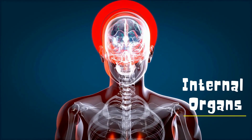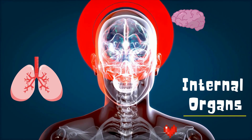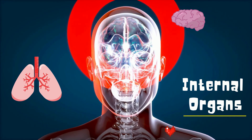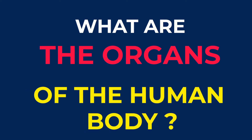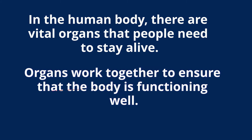Hello there! In today's lesson, we will be learning about the internal organs of the human body. So let's go. In the human body, there are vital organs that people need to stay alive. Organs work together to ensure that the body is functioning well. Let's have a look at some of the organs and their functions.